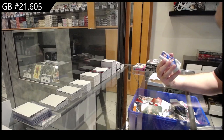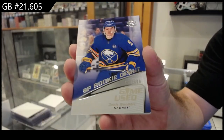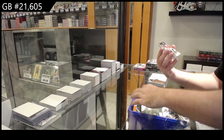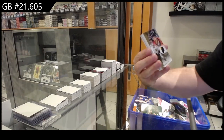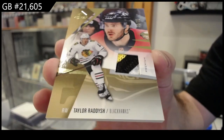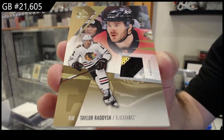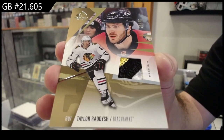We've got a number to 499 rookie debut of Benson for Buffalo. Benson teaser. We've got number to 25 base patch of Radish for Chicago. That was close. Base patch Chicago.